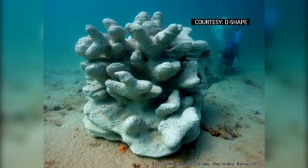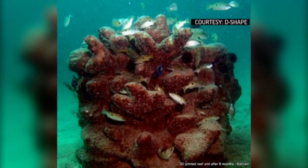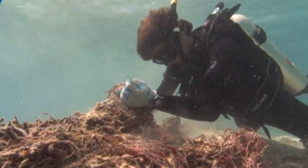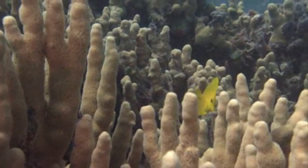Pilot programs to test the printed reefs are underway in England and the Middle East. While experts say it's a promising first step in the fight to restore reef habitats, the focus must also be on regrowing natural corals.